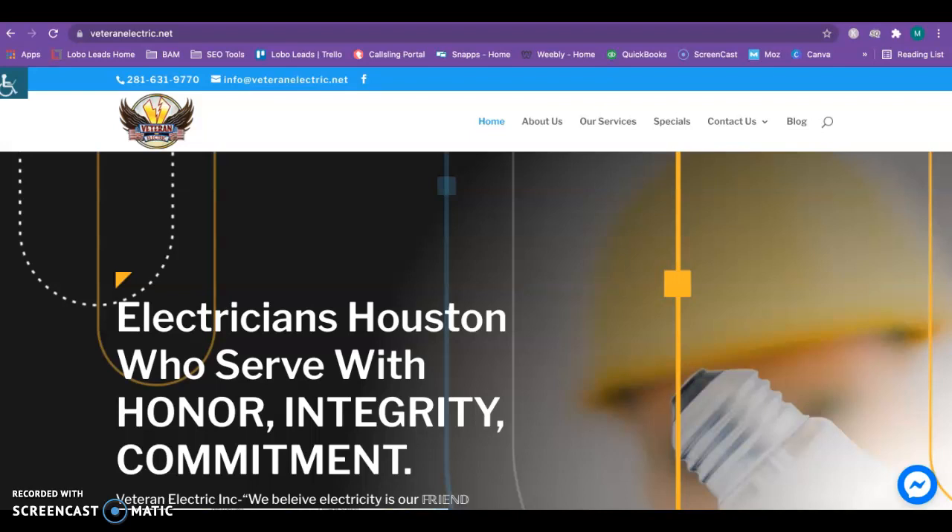Hi Vince, my name is Megan and I am the founder of Lobo Leads Marketing. I spoke with Logan recently at your office about doing a quick website audit for you guys to show you where Veteran Electric is ranking currently and what your competitors are doing to claim the top spots on Google. He let me know to go ahead and send it to this email and put attention to you.